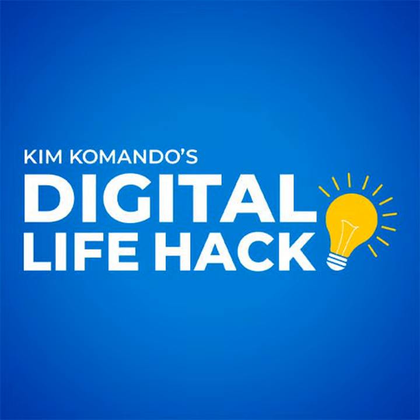Want more tech smarts? Visit getthecurrent.com — it's free. You can see a sample and sign up right now at getthecurrent.com.